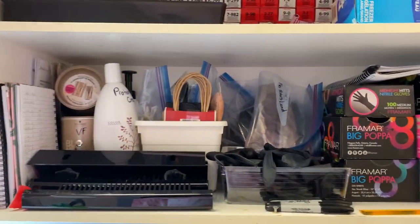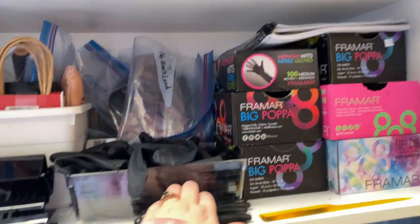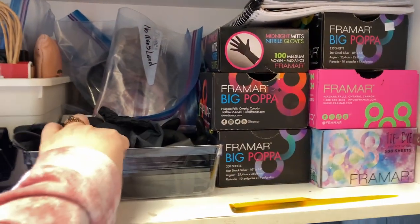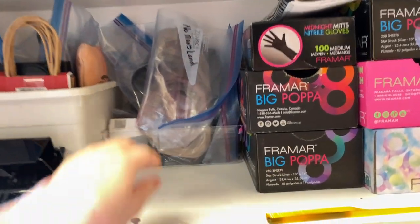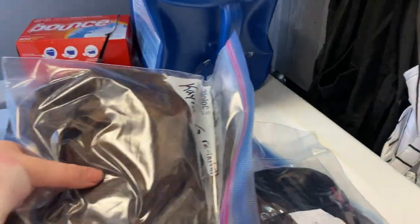So this is one of our cupboards but all of our stuff is shoved in. I reorganized yesterday because we just keep having more and more hair, which is the best problem. This is just random hair we use for consults and stuff. This is my client's hair.